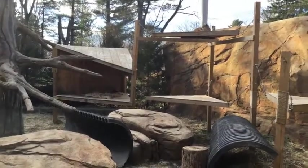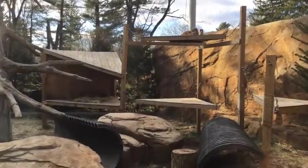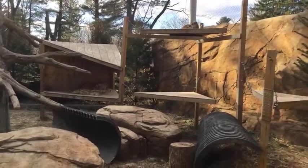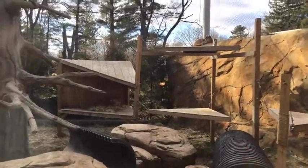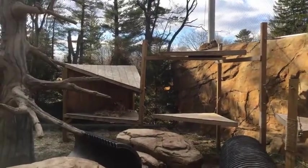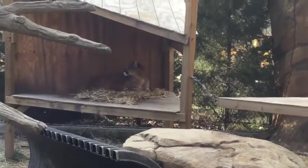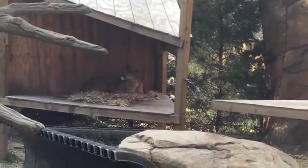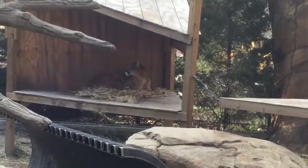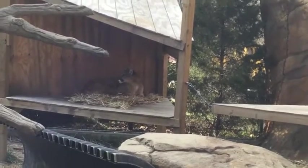If the cougars were interested in the Christmas tree, more than anything it would be a scent enrichment for them. They'd come out and rub on it and make a flehmen response — that funny 'stinky face' you've probably seen in cat species when they smell something new or interesting. That's so they can smell with their Jacobson's organ, which is how they commit smells to memory, and they have to make that funny face to open up those nasal passages.